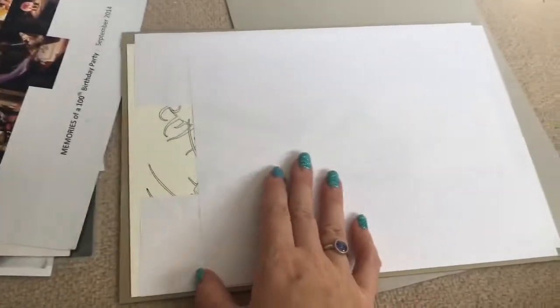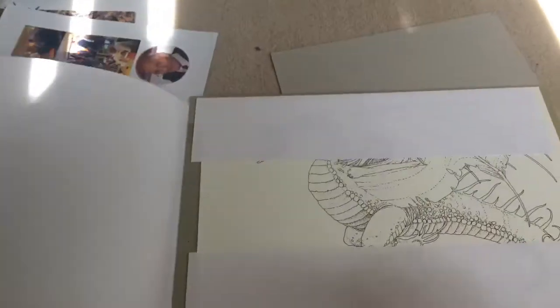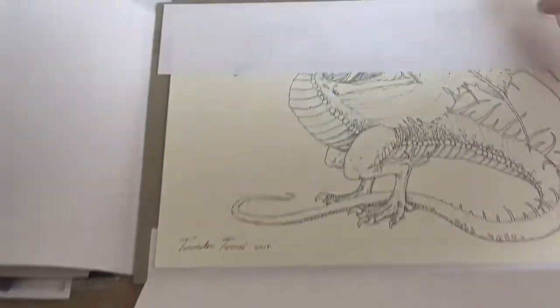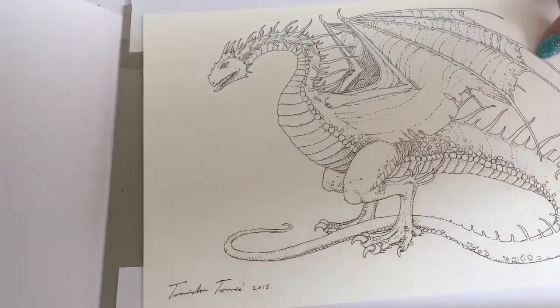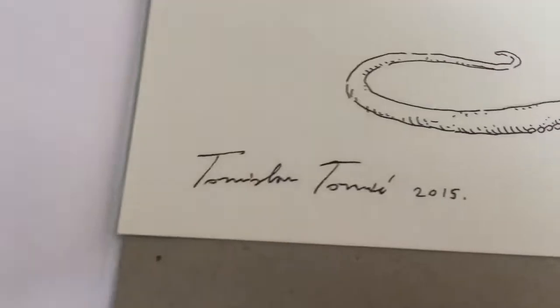I'm not 100% sure what to do with this — it is a piece of hand-drawn artwork of one of the dragons from the Harry Potter books. I bought it at auction for a charity, from my friend Johnny Blue, who is actually friends with J.K. Rowling — can you believe it? There we are, that's the Hungarian Horntail, and there's the artist's signature down there.